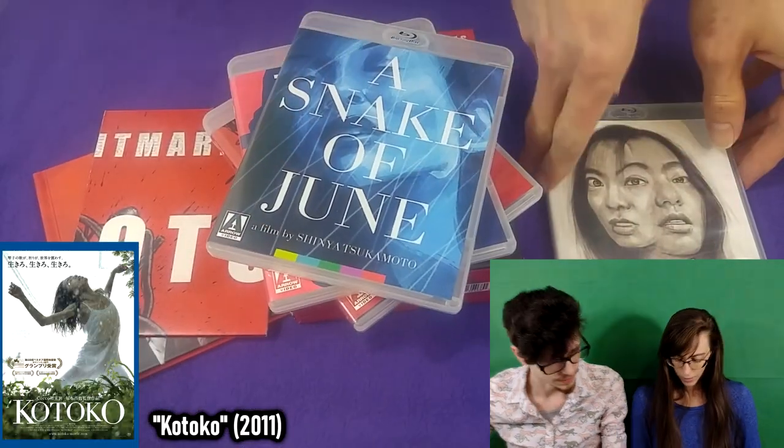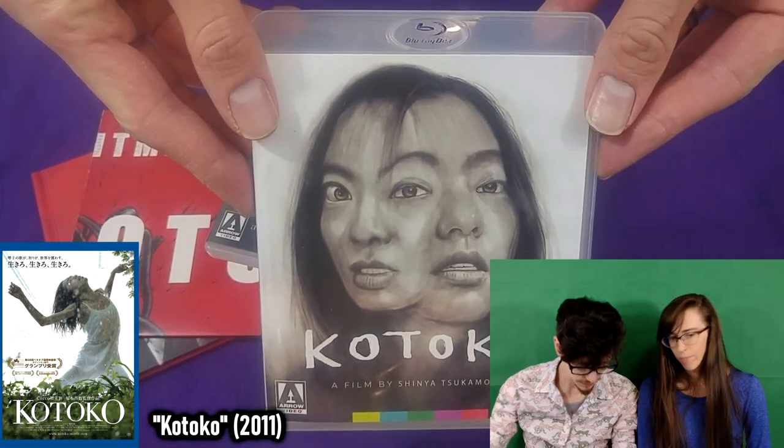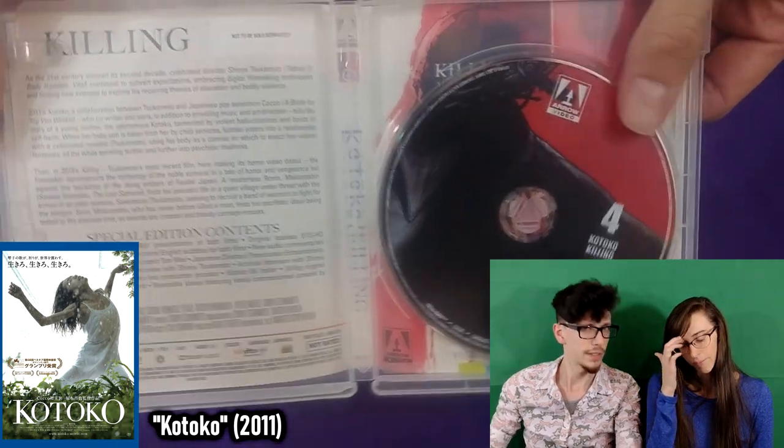The next film, from around 2011, is Kotoko, and it stars Coco, who you might remember from Rip Van Winkle. I believe this was directed by Tsukamoto but co-written with her, which would make sense because she occupies about 90% of the screen time in this movie. She's almost exclusively the main character.